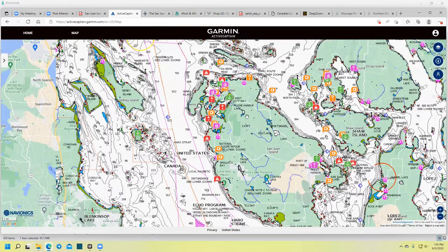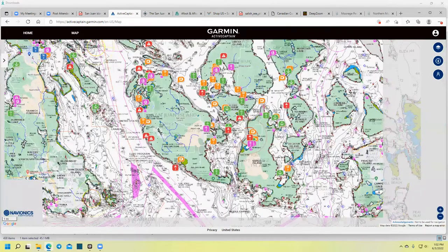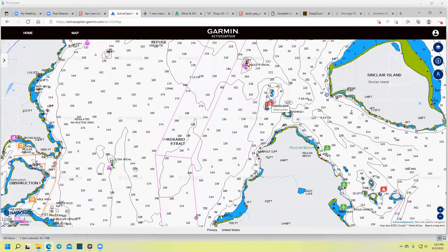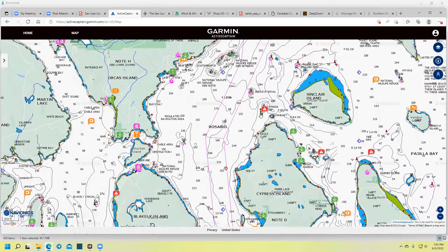Let's talk about obstructions. People will say they hit an uncharted rock, but there are no uncharted rocks or shoals in the San Juan Islands — they are charted. The problem is people don't look at their charts in detail to notice these things. Here's an example: there's this reef up here that people hit all the time because they're not paying attention. Mind your charts.